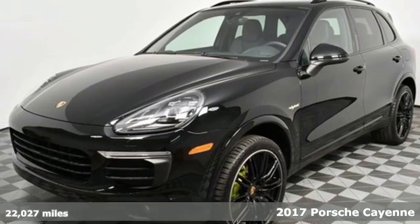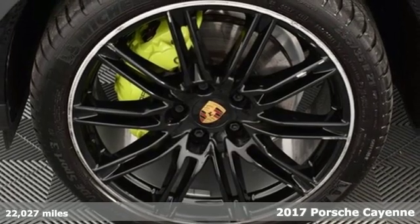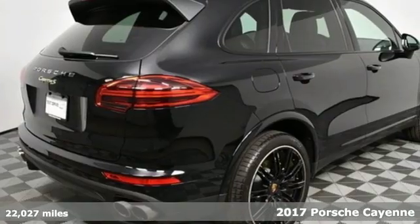It's a 2017 Porsche Cayenne. Power. Performance. Porsche. And with features like these, every drive is a pleasure.